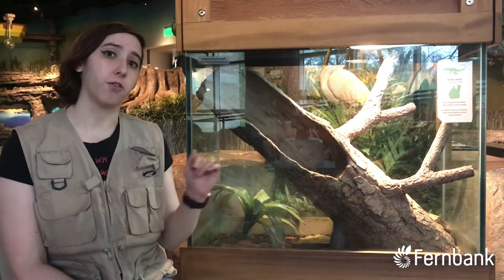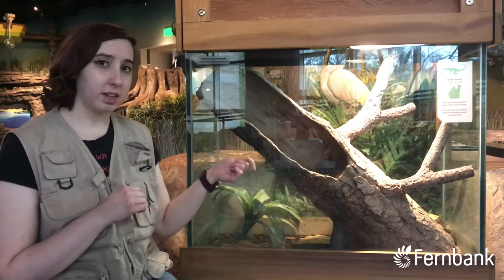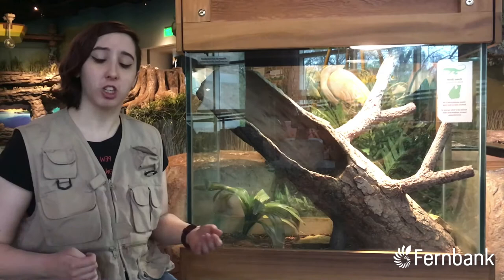The second need is water. Anoles actually prefer to drink water in tiny droplets off of plants. We have a plant right down here, and we'll give it a good misting every day, making sure we hit that plant so she can come down and drink the droplets of water off of it, just like she would in the wild.